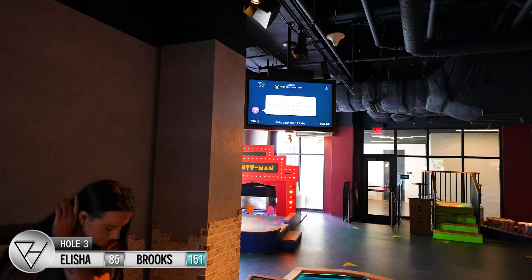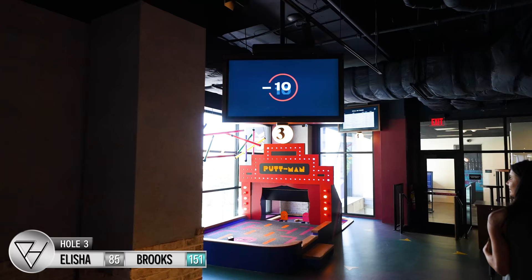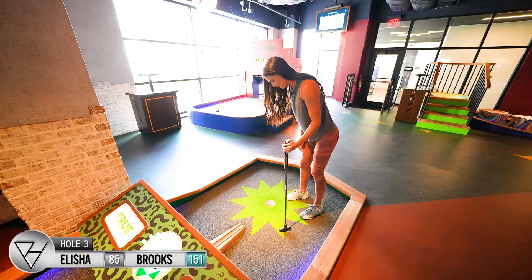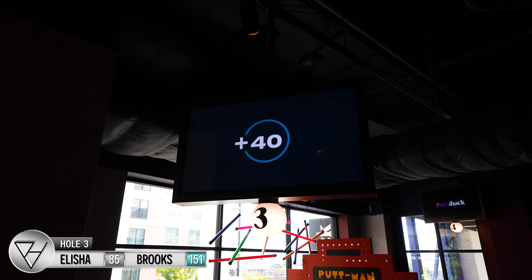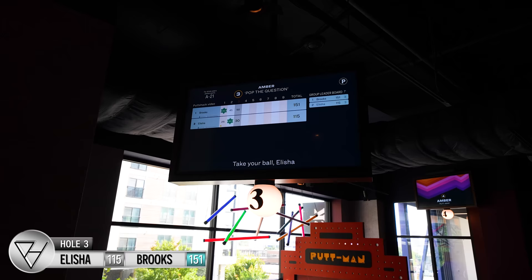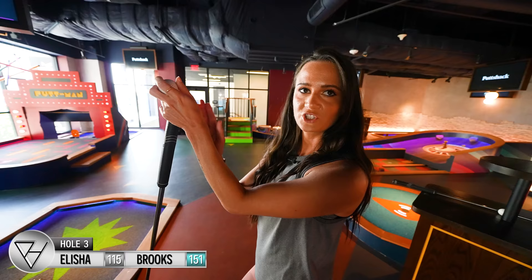'Diana Tarazi holds the WNBA record for career points.' I don't know that. Was it right? Wrong. So that's minus 10 points. She should still be able to get it in two though. There we go — so we're having a little party. Now she has 115. They told us when we came in, the only person they've seen make the super tube is the chef that works here — it's a very hard shot. So I don't feel as bad about missing that one.